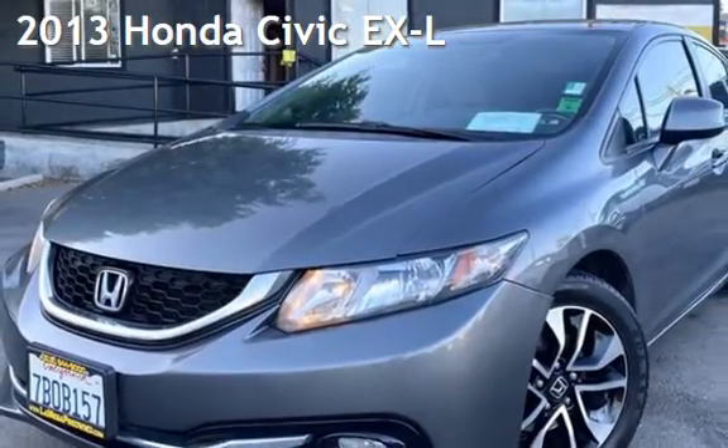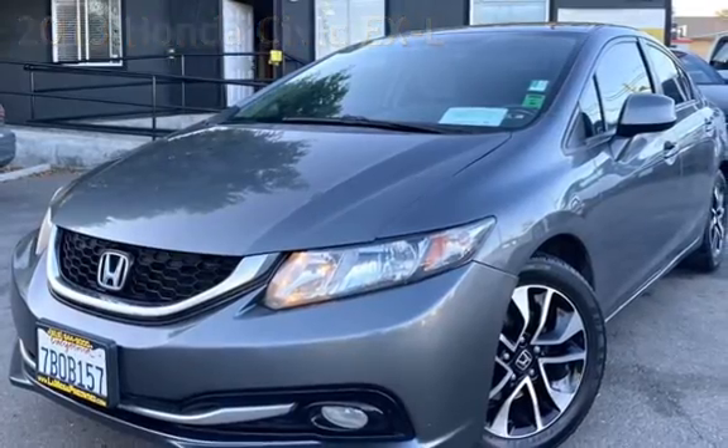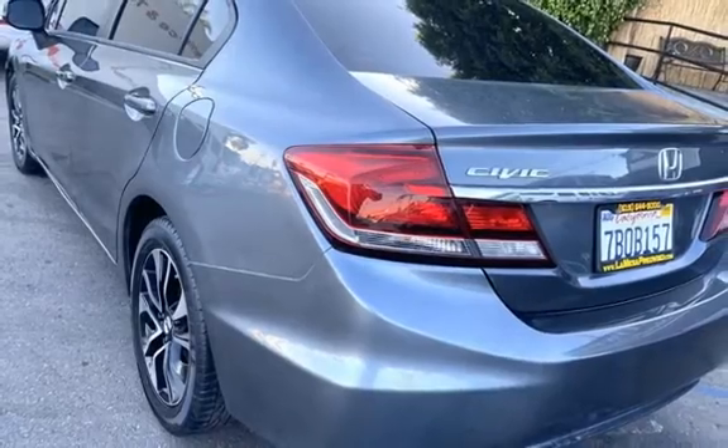Presenting a pre-owned 2013 Honda Civic EXL. This four-door sedan has a four-cylinder, 1.8-liter i4 engine, with front-wheel drive, and an automatic transmission.